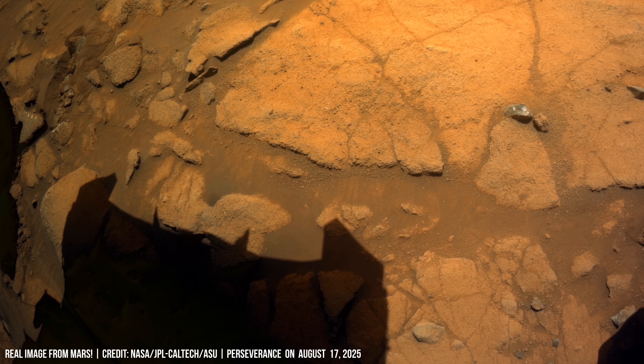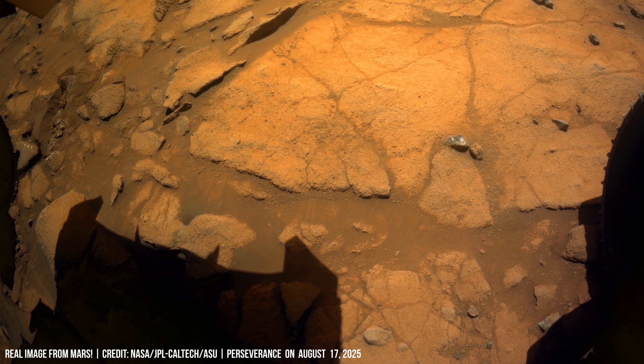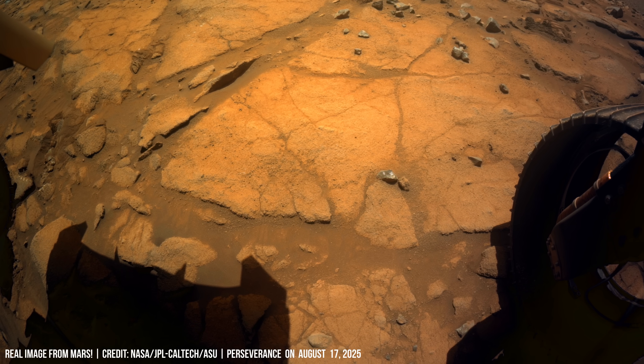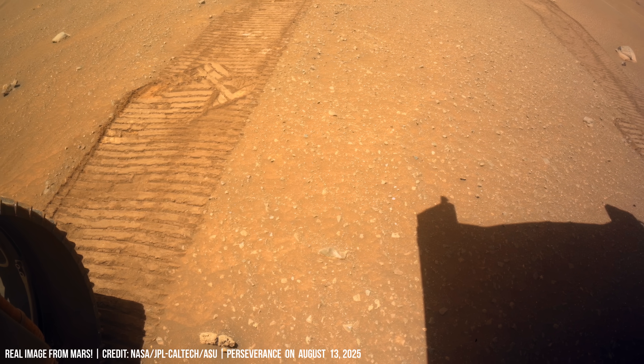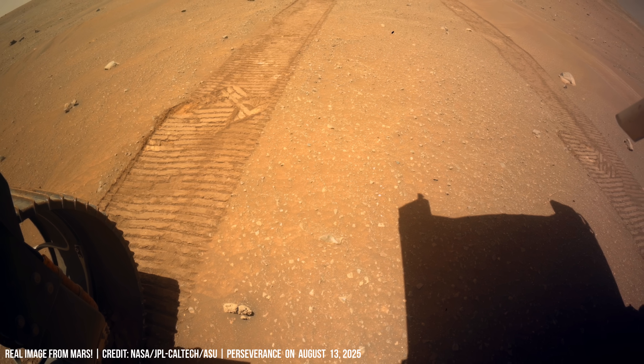A metallic robotic arm sits partially in the Martian ground. Every millimeter of the surface is scrutinized for traces of life. The rover's structure stands firm, instruments facing the horizon.